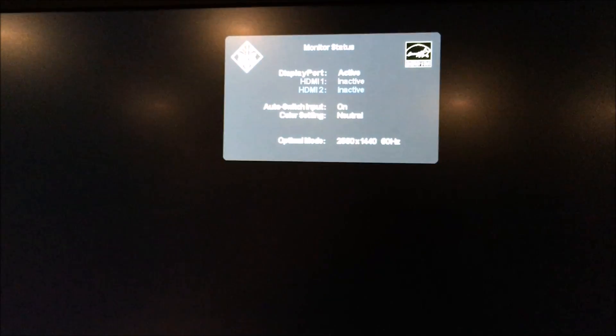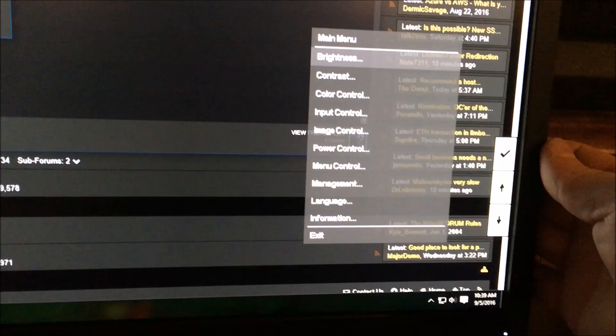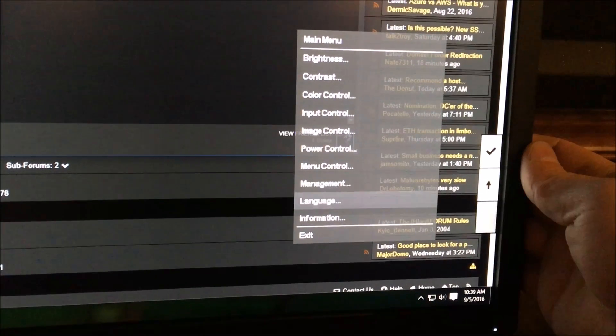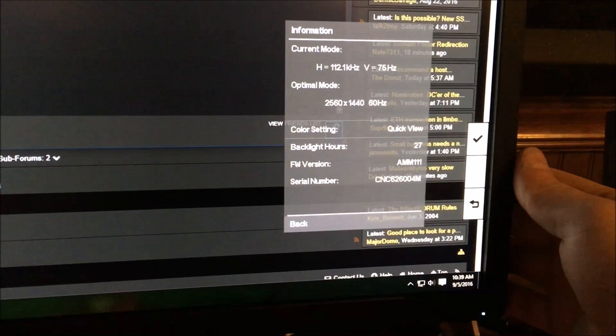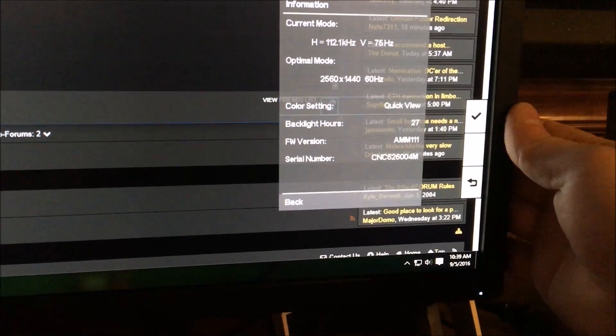Input switching shows a banner indicating the active input. The information menu shows you're running at 75Hz, and the monitor has already been in use for 27 hours since it arrived last week — a testament to how much the reviewer has been using it.